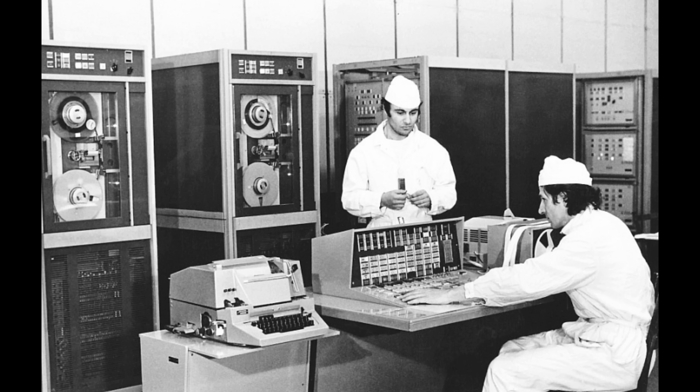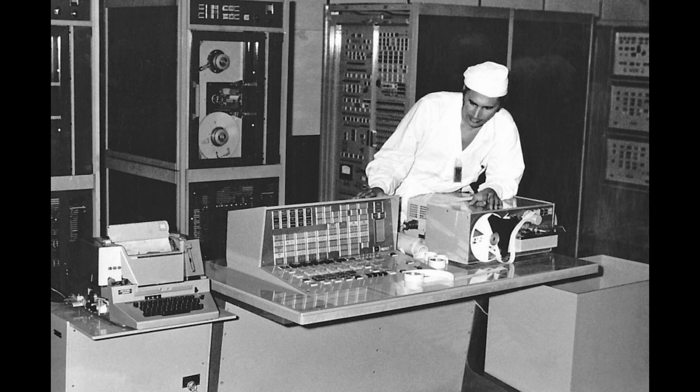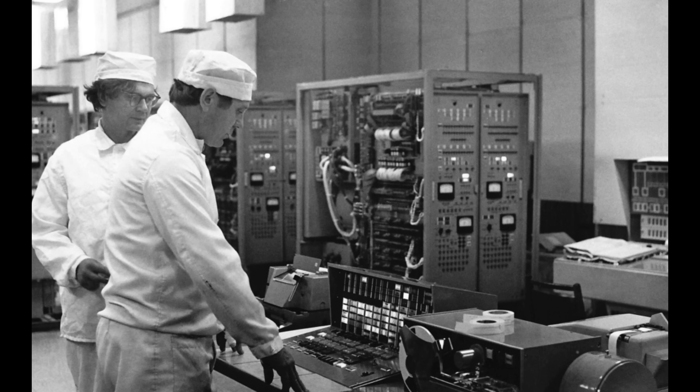What the computer data tells us is that around 1:40am, an explosion occurred in the vicinity of airtight compartments, if not within them. Within them is more likely, given the pressure increase registered just before. Let's keep in mind where this pressure increase is — in the airtight compartments. We'll come back to this, as it may give us a clue as to what events are unfolding.